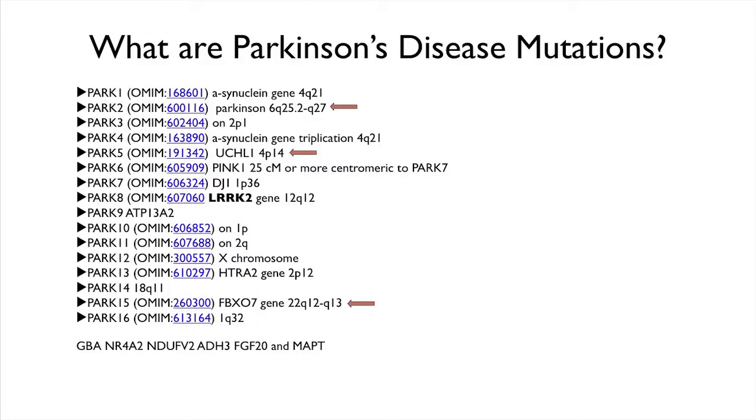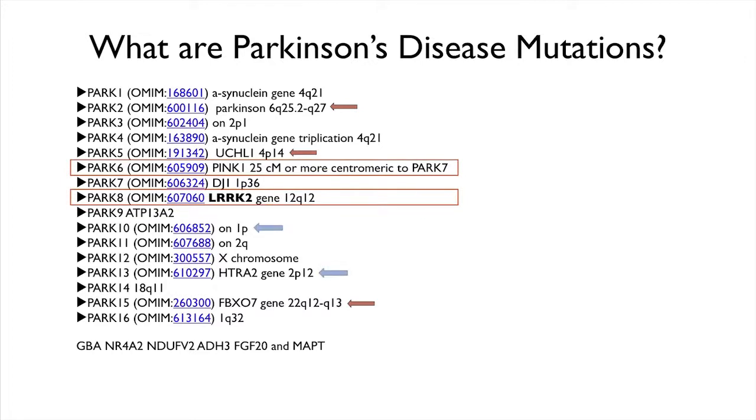When you want to understand what these proteins do, you also want to make drugs towards them. Drugs can only be made against certain kinds of proteins in the cell. We are fortunate that many of these identified targets are what we call druggable targets — targets that drug companies can put their chemists on to make new drugs. Without the understanding that mutations cause disease, we would not have these new targets. I'll tell you about one of the targets my lab works on — it is the most commonly found mutation in Parkinson's, called LRRK2.